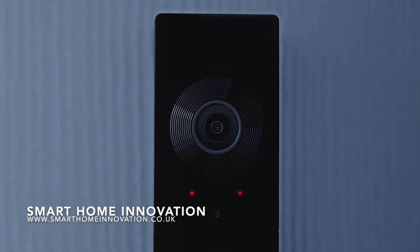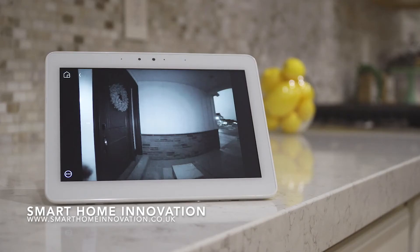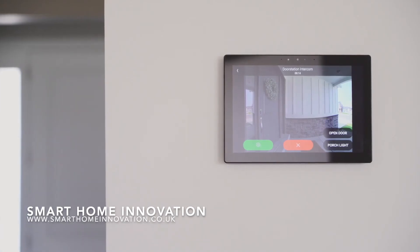Chime can even monitor activity and react to it automatically. So even when you're away, you're always in control. And when you're at home, the all-new Control 4 touchscreens are a perfect companion to Chime, making it easy for everyone to use.